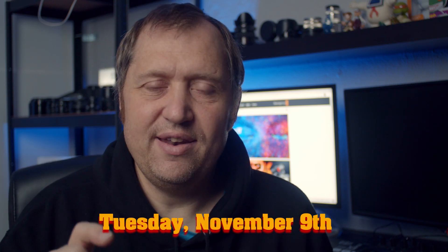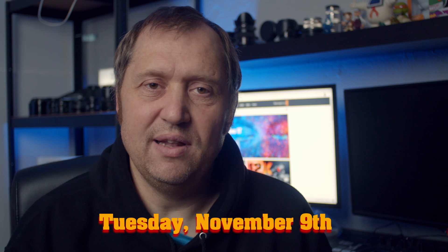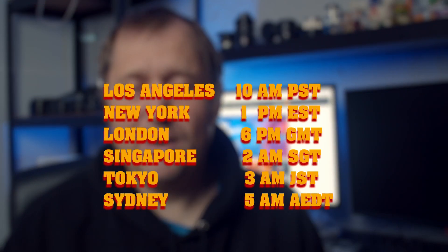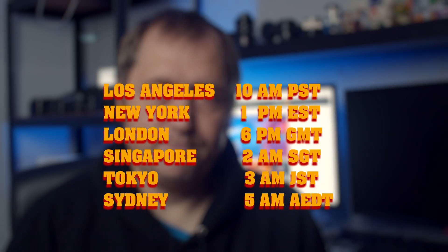The event is on Tuesday the 9th of November — in Europe and America — and you will be able to see the live stream from Blackmagic. If you're living in Sydney or Tokyo it will be on the 10th. The time frame will be listed below. Next week hopefully it will be an amazing experience, and hopefully we'll be ready to download DaVinci Resolve 17 right away and try it out.